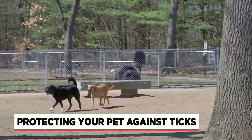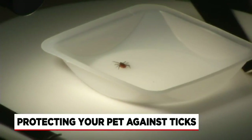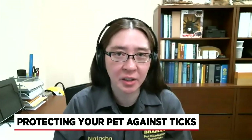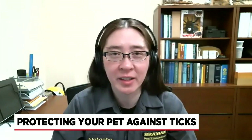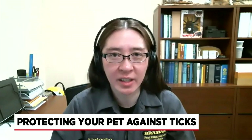Do indoor pets require the same type of protection as outdoor pets? Entomologist Natasha Wright explains: if you have indoor pets that don't go outside and aren't exposed to fleas and ticks, but then you have outdoor pets that do or go back and forth inside, the potential for spreading a flea or tick infestation is there.